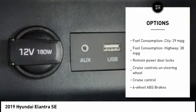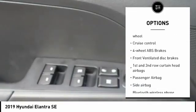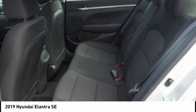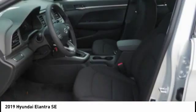Stability control, Bluetooth, driver airbag, passenger airbag, anti-theft security system, cruise control, tilt and telescopic steering wheel, AM FM stereo radio, remote power door locks, power windows.